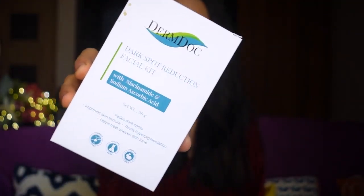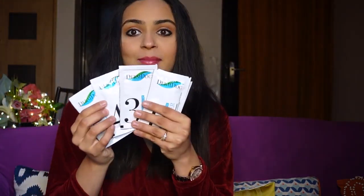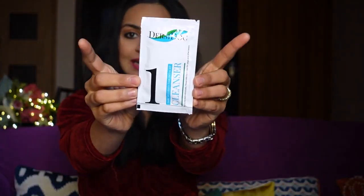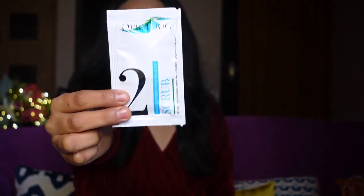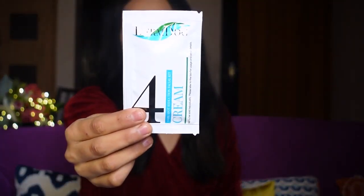First of all, we are going to talk about the Dermidog dark spot reduction facial kit with niacinamide and sodium ascorbyl acid. If you have a problem of pigmentation, then this is going to be the best for you because it has a spot reduction formulation. This is a five-step facial kit — number one is a cleanser, number two is a scrub, number three is a toner, number four is a massage cream, and number five is a peel-off mask.